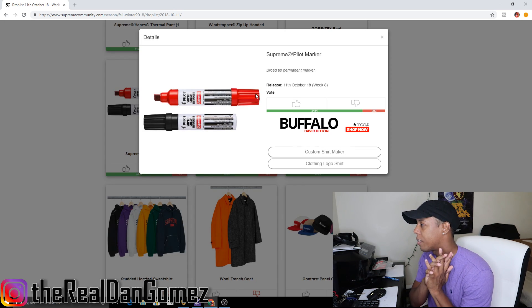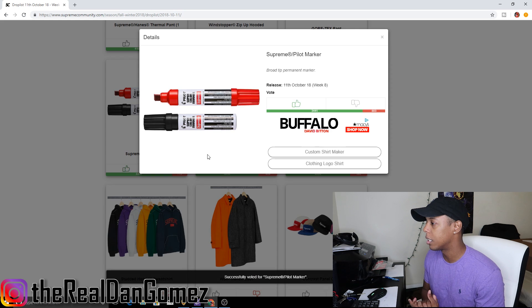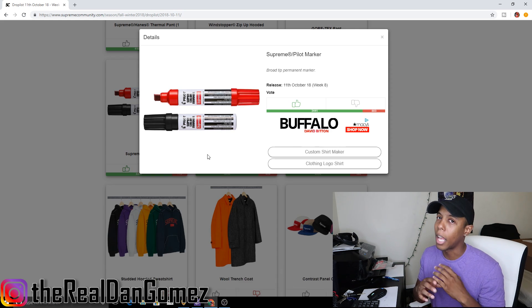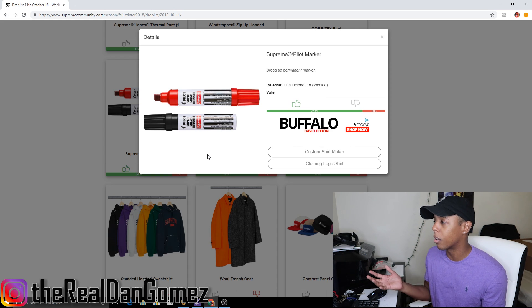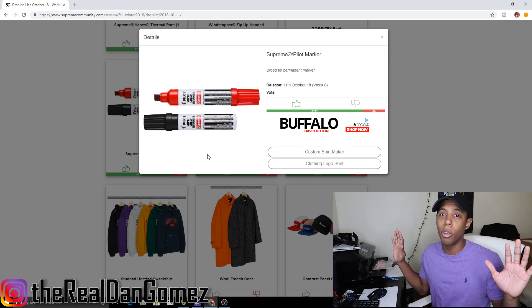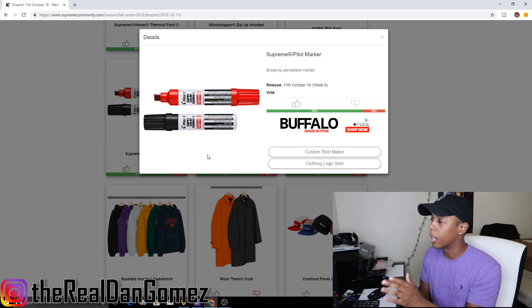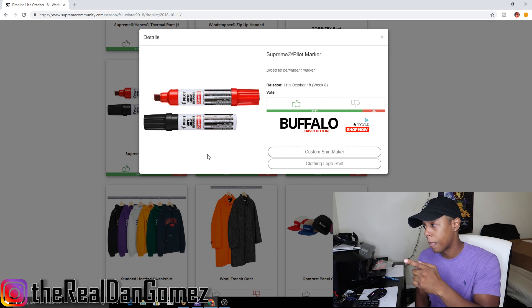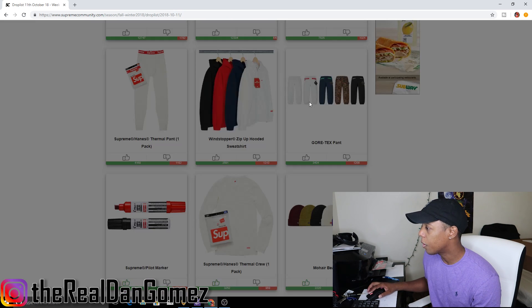Next up for accessories we have the Supreme pilot marker, which comes in two colorways: red and black. This piece is going to do good for resell — you're going to make a couple bucks, maybe like 15 to 20. It probably costs around 38 bucks retail. It's also a good personal piece for the collection, so definitely get on that because it will sell out.